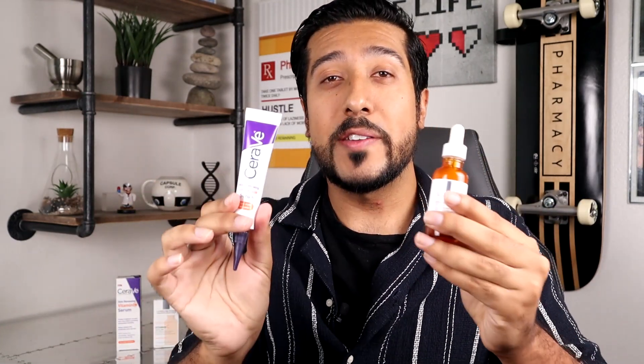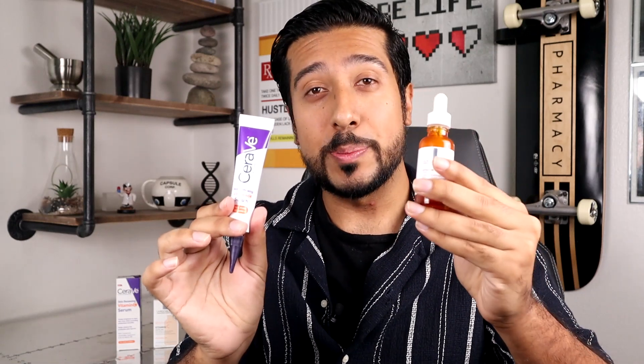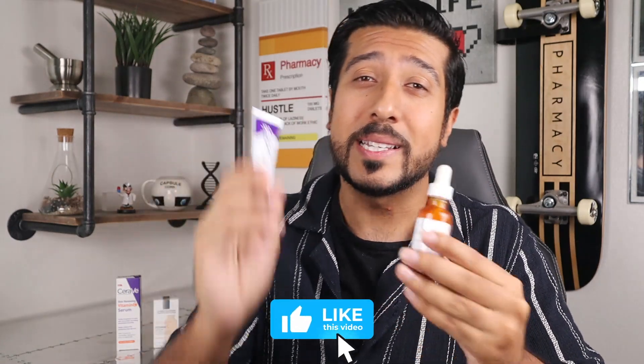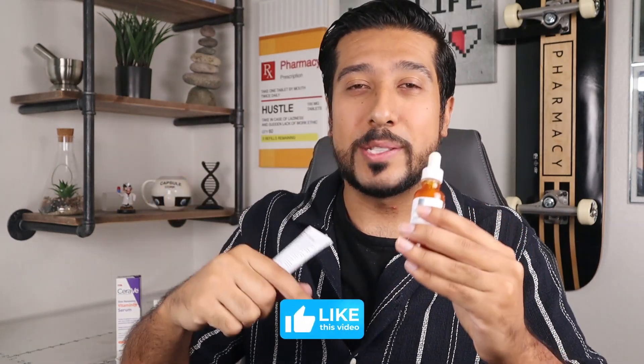To make this video easy to follow and easy to refer back to, I'll first start out with what the CeraVe Vitamin C has in common with the La Roche-Posay Vitamin C. Then I'll break them down into their own respective components, weigh the pros and cons, and finish with my final take. For full disclosure, I purchased these myself and this isn't a sponsored video, so my review is totally mine.